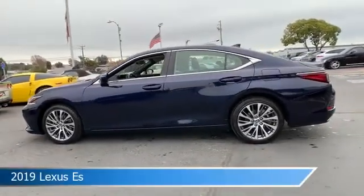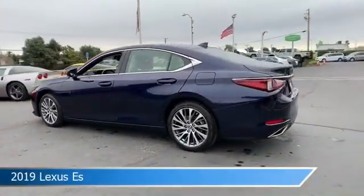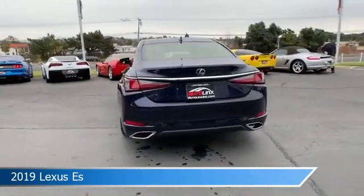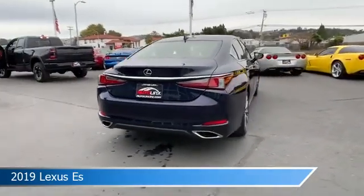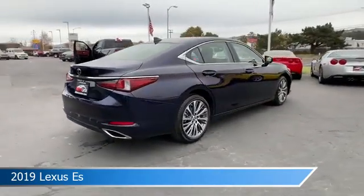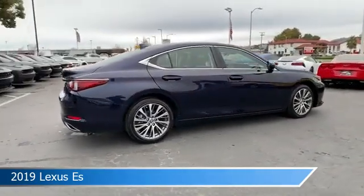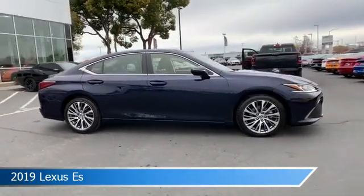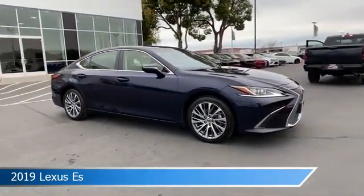Take a look at this 2019 Lexus ES, equipped with an automatic 8-speed with direct shift transmission in dark gray. This car comes with some great features including alloy wheels, HD radio, anti-lock brakes, audio controls on the steering wheel, and more. Come in and check it out today.